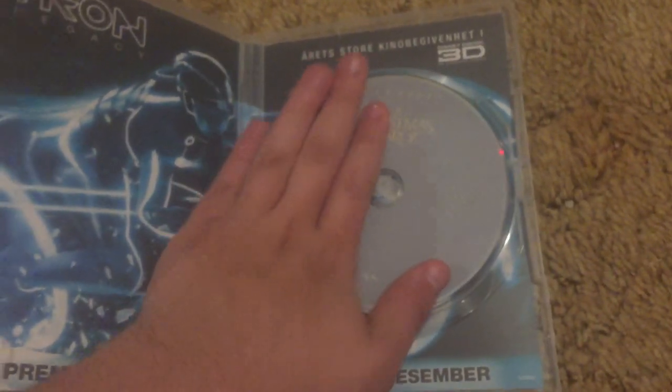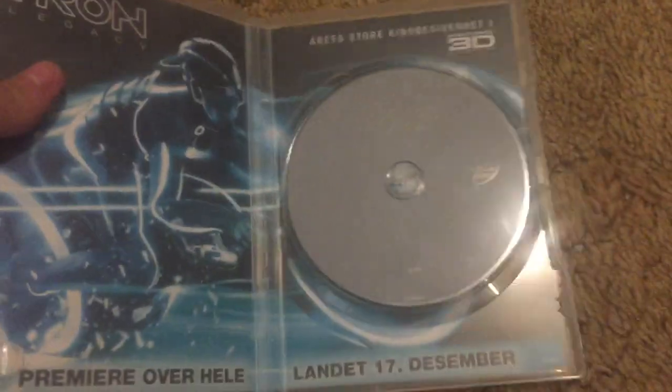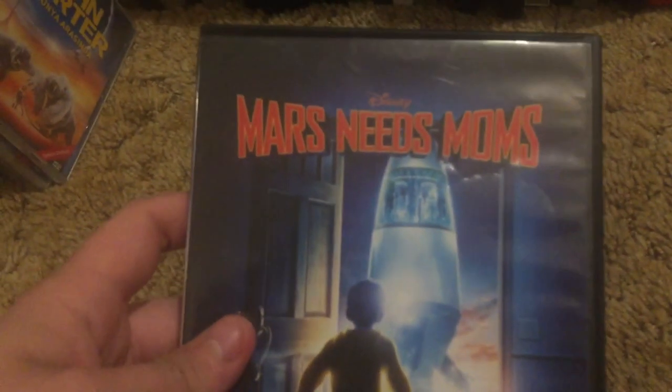Whichever year it came out — I forgot which year it was, probably 2010 or 2011. Here's the disc. Region Zone 2. Most of these foreign DVDs are Region Zone 2. Mars Needs Moms, the UK edition — the film sucked, but I'll keep it for collection purposes.